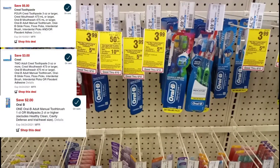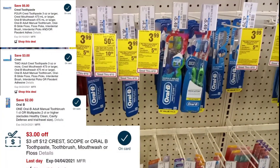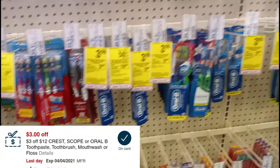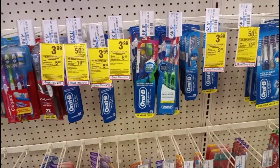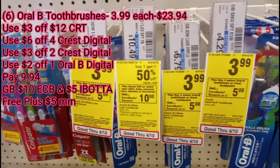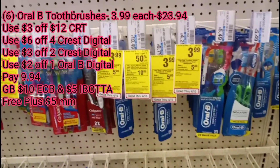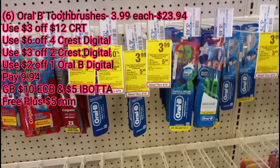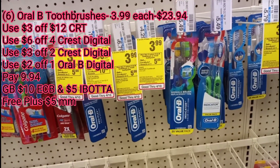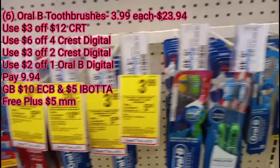I have a $6 off of four digital, a $3 off of two digital, and a $12 off one digital. All of those come off, plus I have a $3 off of 12 CRT. After all that, I should pay $9.94 and get back $10 in extra care books. Plus I have a $1 Ibotta rebate for one of the toothbrushes, so that gives me back $5, making everything completely free plus a $5 money maker.